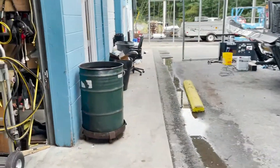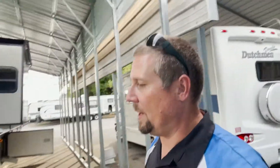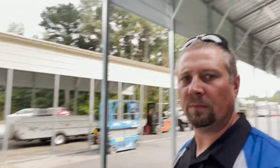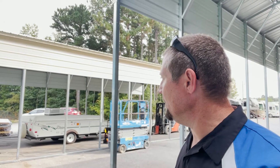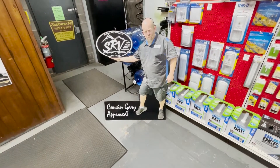Right now it's just kind of getting towards the end of the day and we're just trying to get everything closed up for the night. We've got quite a bit done today — they got the pop-up over there all finished up. Getting ready to go home. Don't forget to hit the subscribe button, and always remember that this video is Cousin Gary approved.